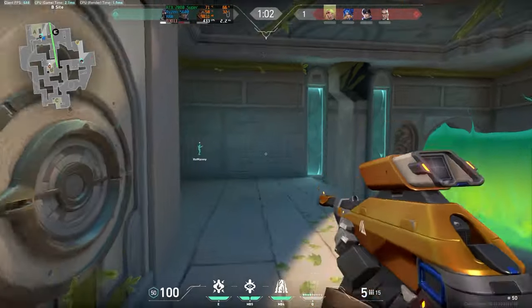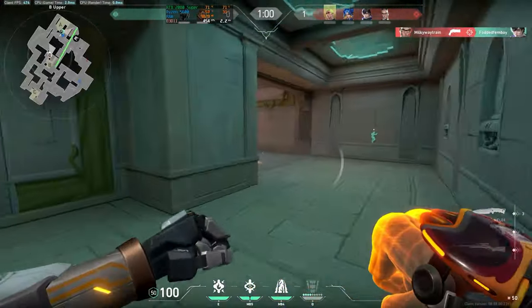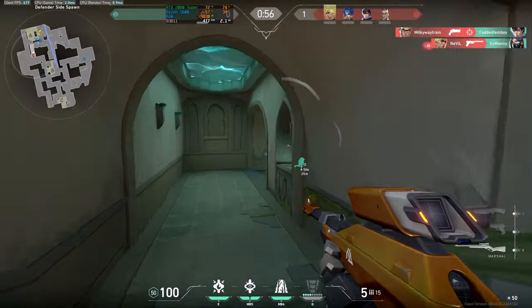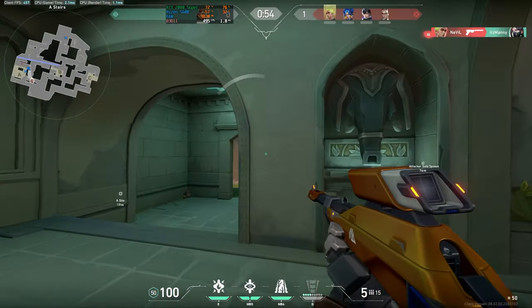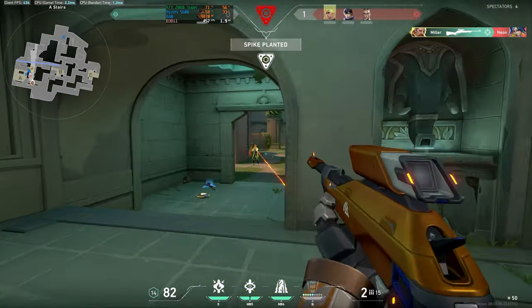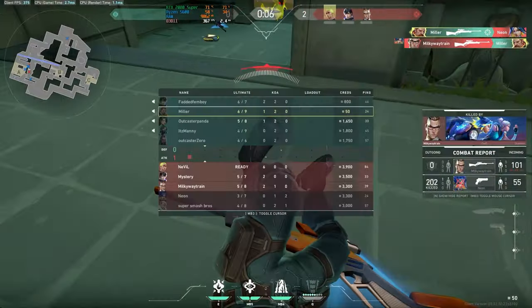First up we tried Valorant, a pretty easy-to-run game, at both 1080p and 1440p on mostly high settings with a few competitive settings turned off — which is probably how most of you would play. We saw pretty much the same numbers at both resolutions: over 350 FPS, sometimes staying around 400, depending on what agents and abilities were being used.